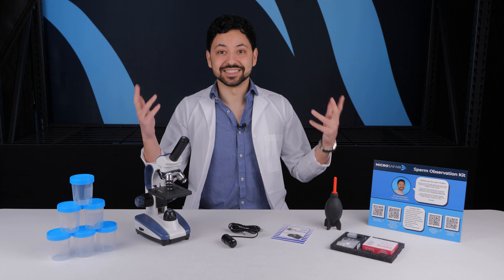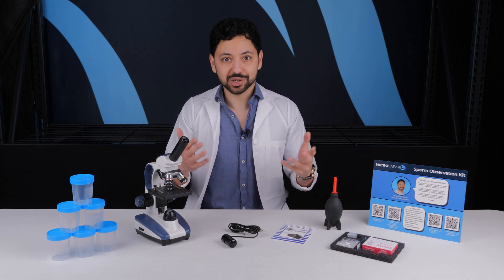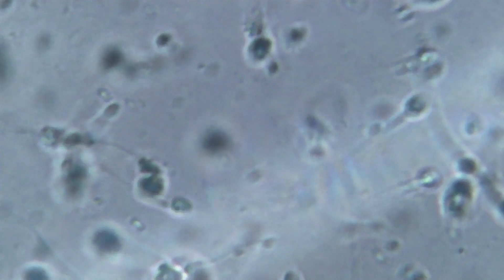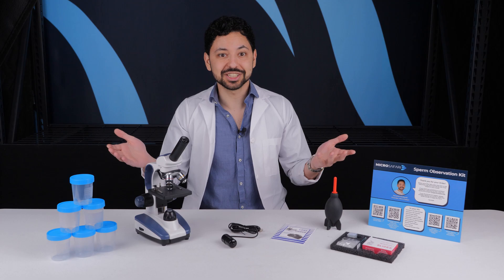So you can see your sperm — great. Well, now what? If you had a vasectomy and you see live sperm swimming around, well, you better go get those tubes retied. If you had a vasectomy reversal and you see a bunch of sperm swimming around, great, you're probably good to go.